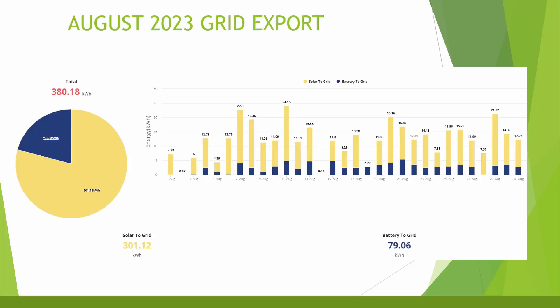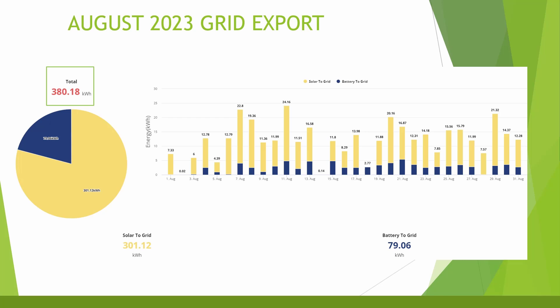For grid export — me sending excess solar power back to the grid — the total this month was 380 kilowatt hours, although the Octopus app said 385 kilowatt hours. That's around 130 kilowatt hours down on last month due to the shorter days and poor weather, but still a good chunk more than the 268 kilowatt hours imported. Of that 380 kilowatt hours, 301 was direct from solar and 79 was from force-discharging the battery between 4 and 7 pm each day. Octopus Flux is still looking like the better option for me right now, but it's closer than I expected for August.